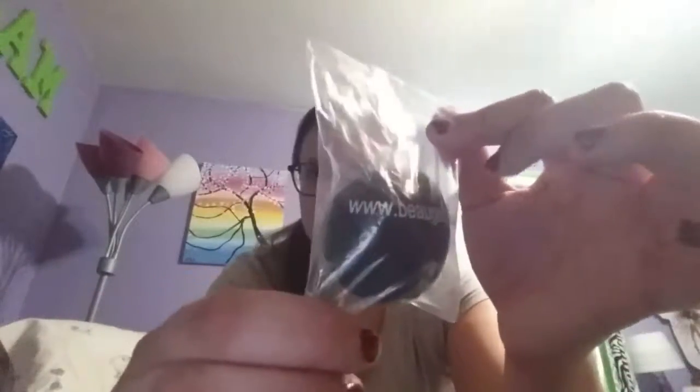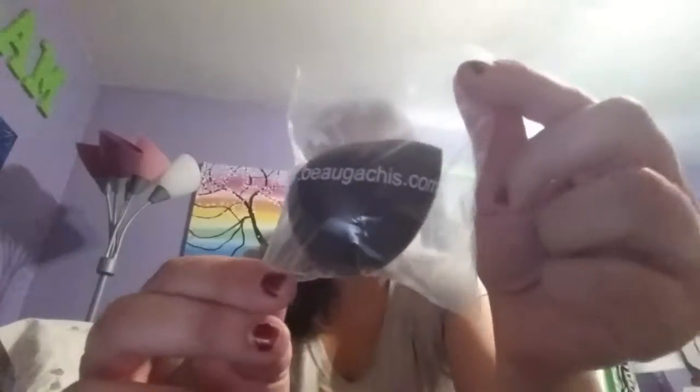It smells good. And then there's like a little blender for foundation, or you could use it for blush. I still have it in the bag — and I think where Ipsy got it from is on the bag, right here.